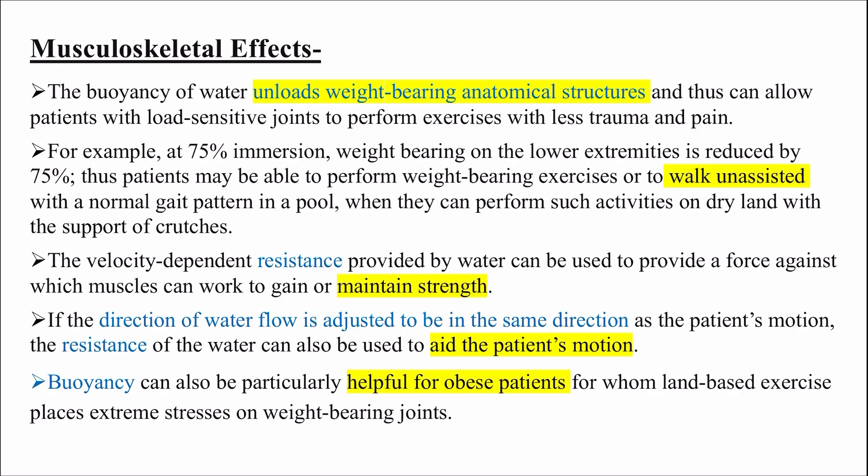Musculoskeletal effects: the buoyancy of water unloads weight-bearing anatomical structures and thus can allow patients with load-sensitive joints to perform exercises with less trauma and pain. For example, at 75% immersion, weight-bearing on the lower extremities is reduced by 75%. The patient may be able to perform weight-bearing exercises or to walk unassisted with a normal gait pattern in a pool.